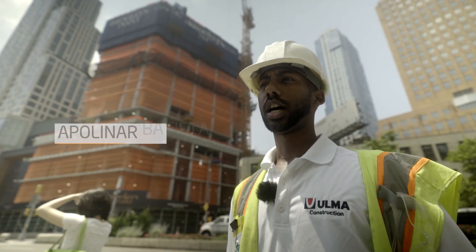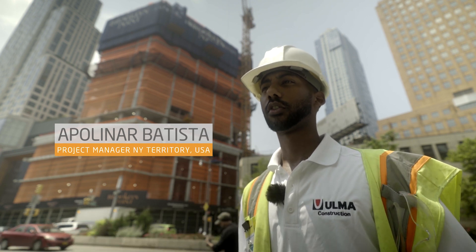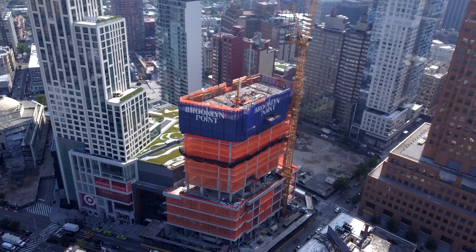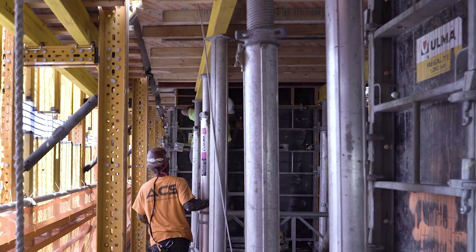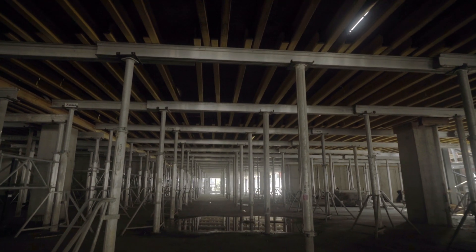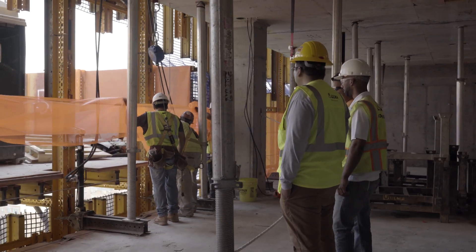Today we're at the Brooklyn Point job site where we have a few of our materials on site. We're presenting our windscreen or cocoon, which is already up. We're also featuring our mega light handset panels and our ankle flex shoring system.